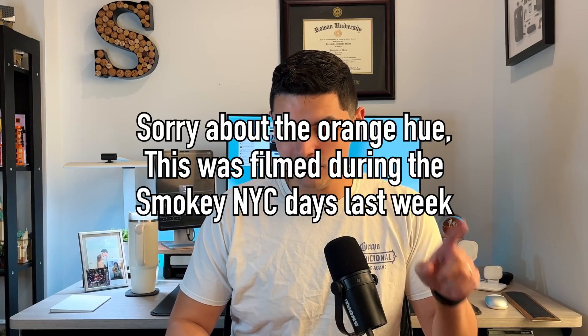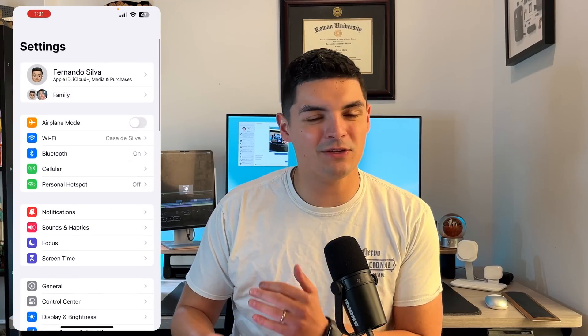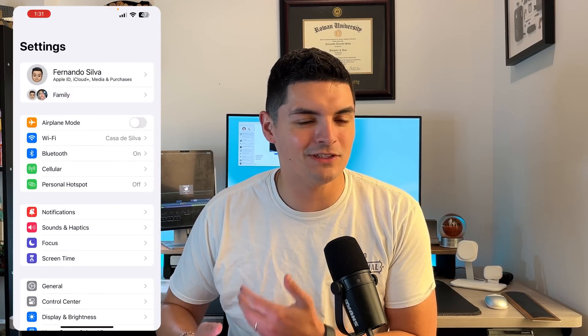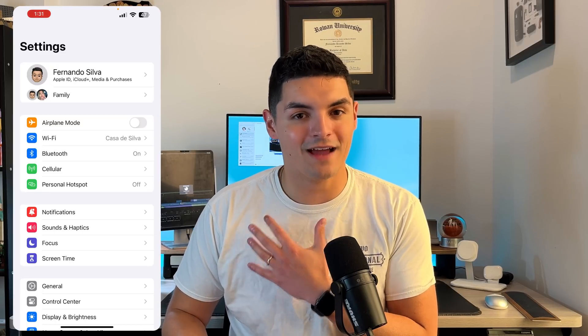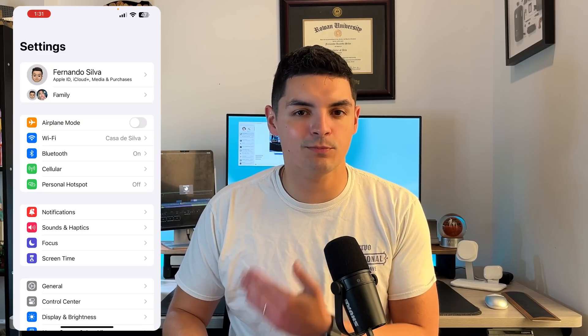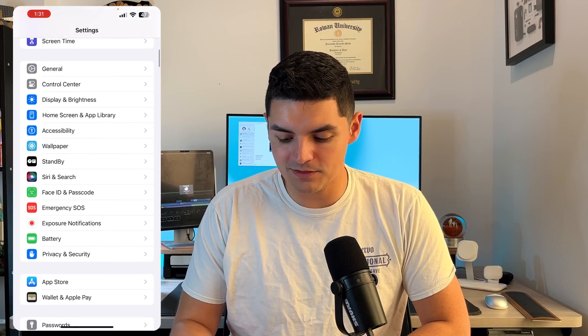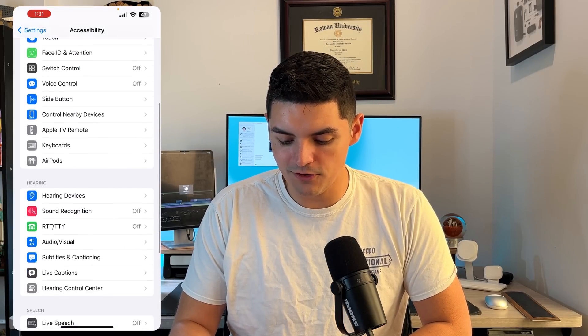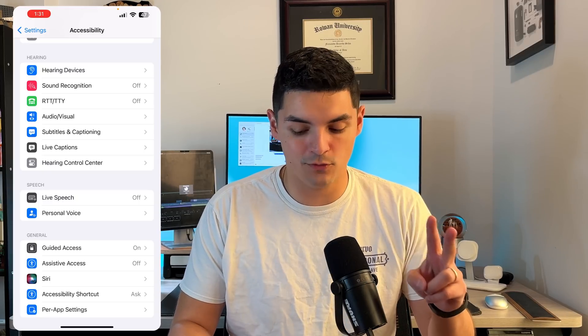I'm going to put up my iPhone so you guys can follow along. You need iOS 17 or newer to do this. I'm on beta 1 using a 13 Pro Max — as long as your iPhone supports iOS 17 you should be able to get Personal Voice done. If we go into Settings, scroll down to Accessibility, then scroll a bit further down under Speech, there are two options: Live Speech and Personal Voice.